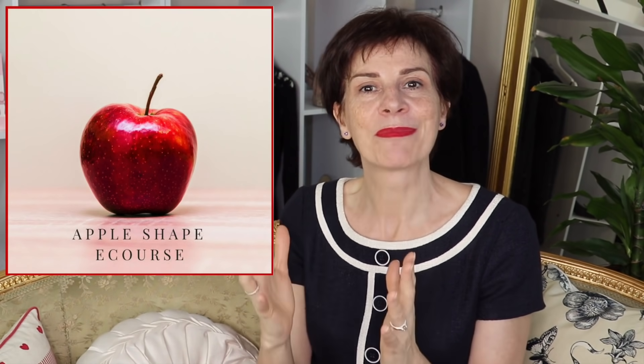If you want more help on how to conceal a big tummy, please check out my e-course specifically about how to minimize a big tummy. And also, if you want general advice on how to dress for your apple body shape, please check out my apple body shape resource.